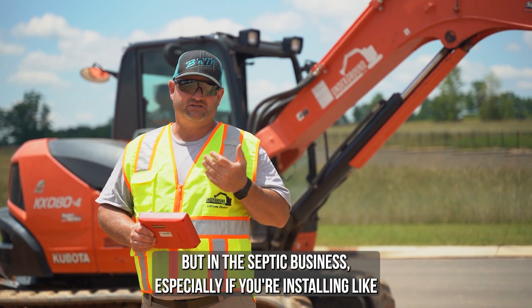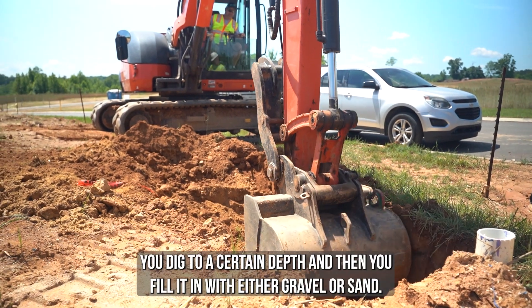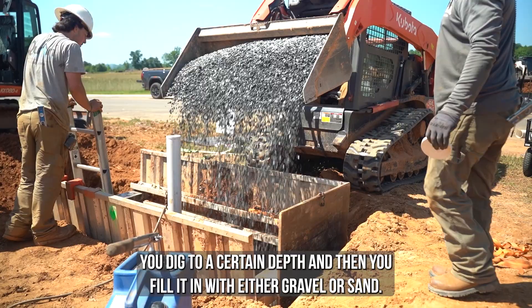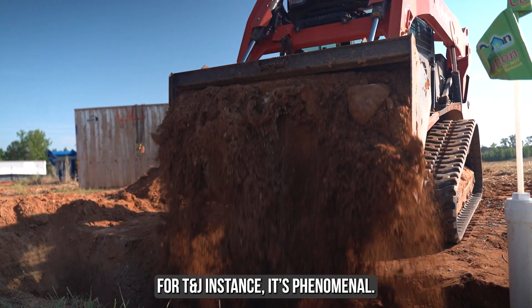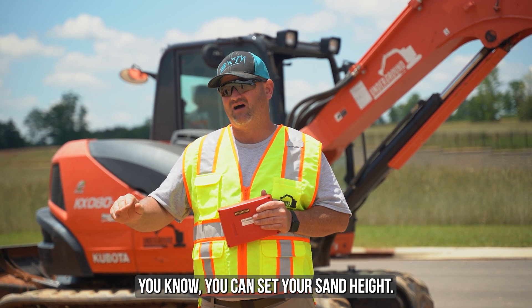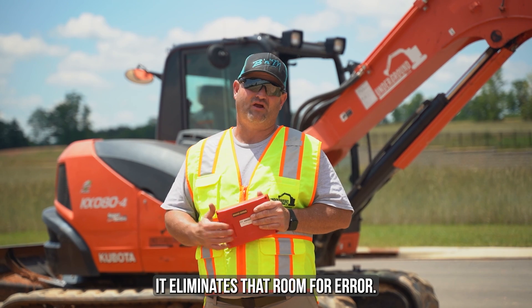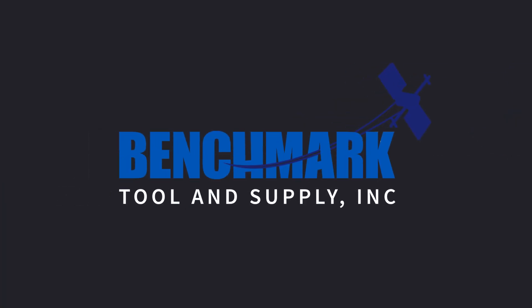In the septic business, especially if you're installing like a T&J panel — you dig to a certain depth and then you fill it in with either gravel or sand for T&J. It's phenomenal. You can set your sand height, you can set your grade steps below it. It eliminates that movement up here.